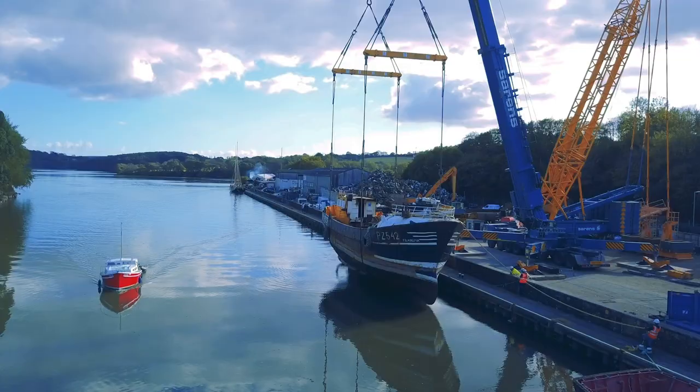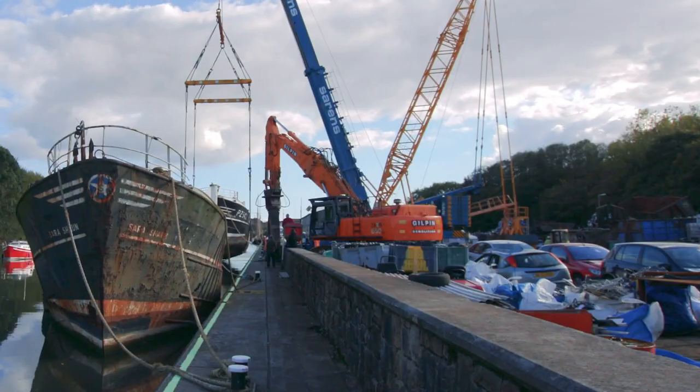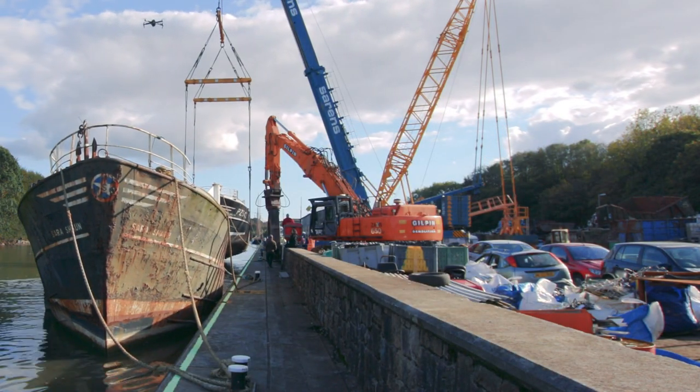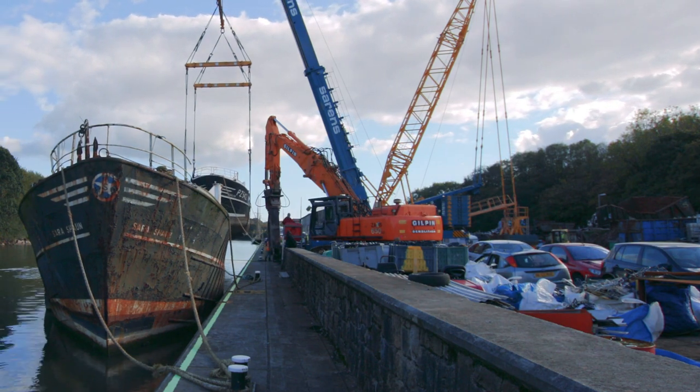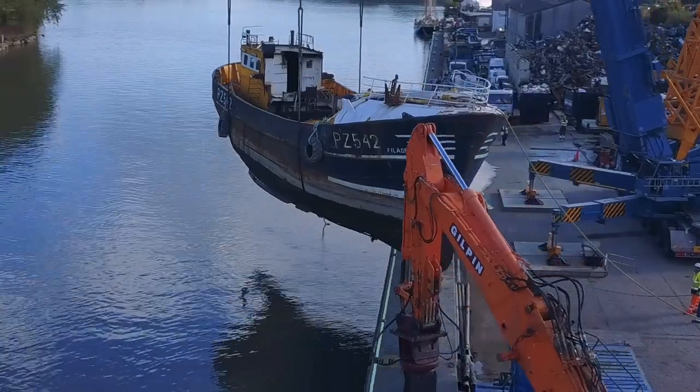These vessels have worked their life mainly running out of the Cornish coast. Their last base was in Newland, where they were decommissioned. The licence was removed and now they've been towed up to Truro.